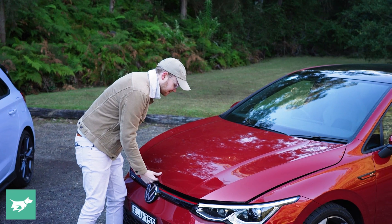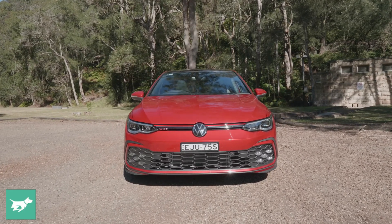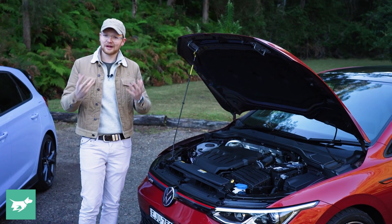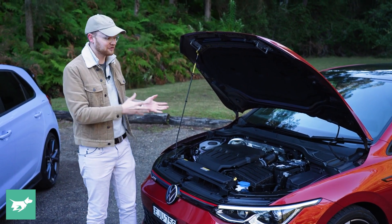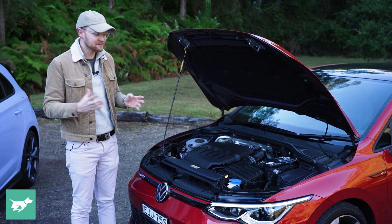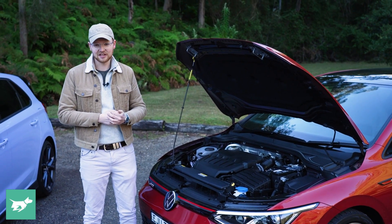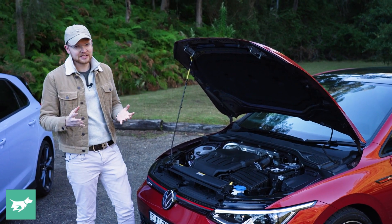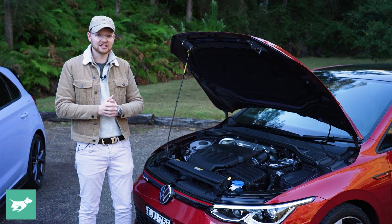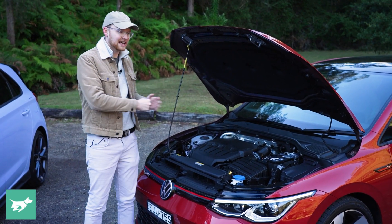Under the bonnet of the Mark 8 Golf GTI is an engine very familiar to GTI fans — Volkswagen's EA888 2-litre turbo petrol engine has been in service in Golf GTIs since the Mark 5, so at this point you would call it tried and tested. The particular tune of the EA888 that the Golf GTI gets carries over from the Mark 7.5, producing 180 kilowatts of power and 370 newton-metres of torque. While you can get a six-speed manual overseas, a seven-speed DSG automatic is the only choice here in Australia. And like the i30N, an electronically controlled, mechanically locking LSD on the front axle is standard fit.